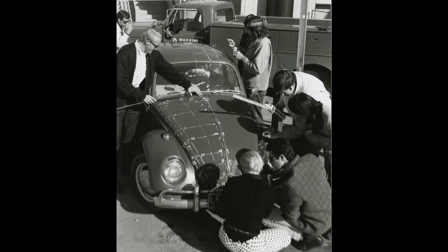One of them even invented a groundbreaking shading method to render this VW Beetle correctly.